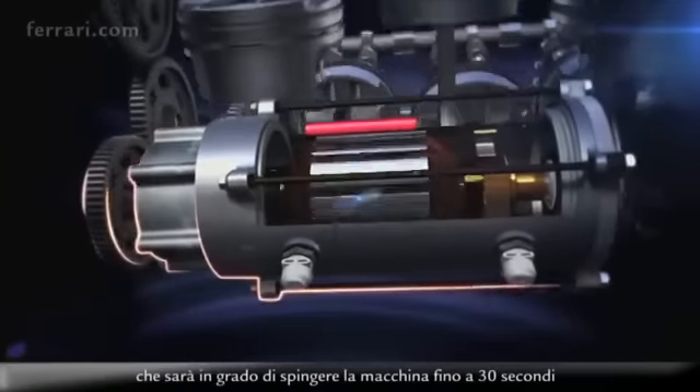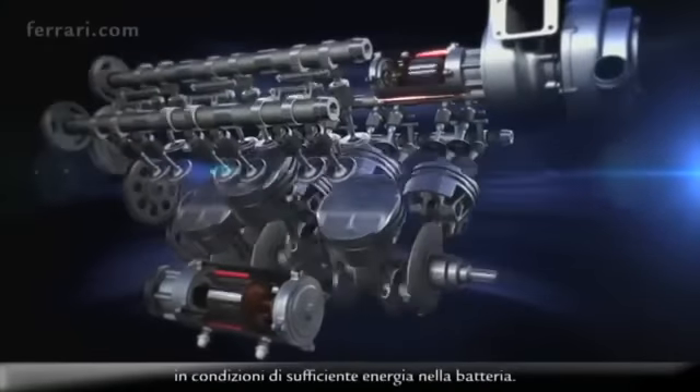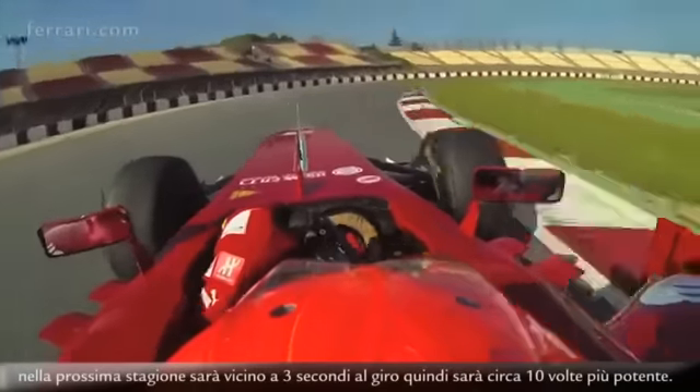That electrical system will be able to push the car for up to 30 seconds if you have energy in your battery. Today the system gives an advantage of 3 to 4 tenths per lap — it will be close to 3 seconds per lap next season, so it's really 10 times more powerful.